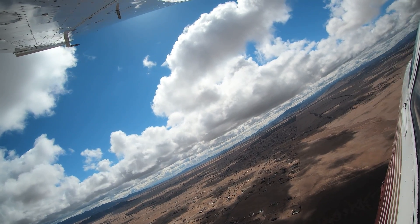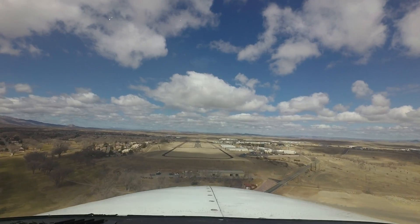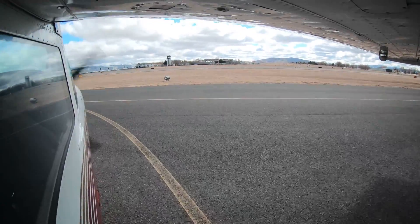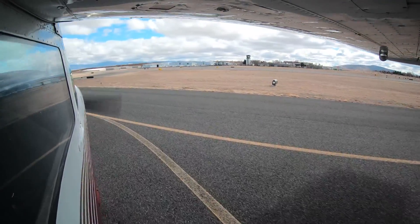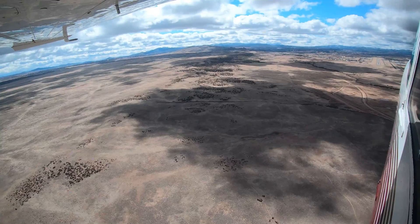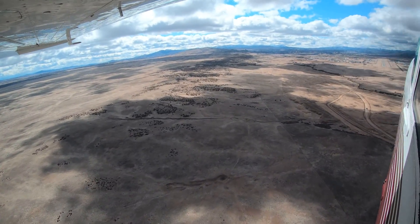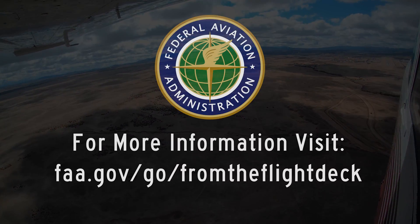Being aware of the hotspots and other configuration issues at Prescott will help pilots make better decisions and, along with the ATC tower, keep the operation safe and efficient. We hope this short video helps you prepare for your trip to the Prescott Regional Airport Ernest A. Love Field. It's always better to know before you go.